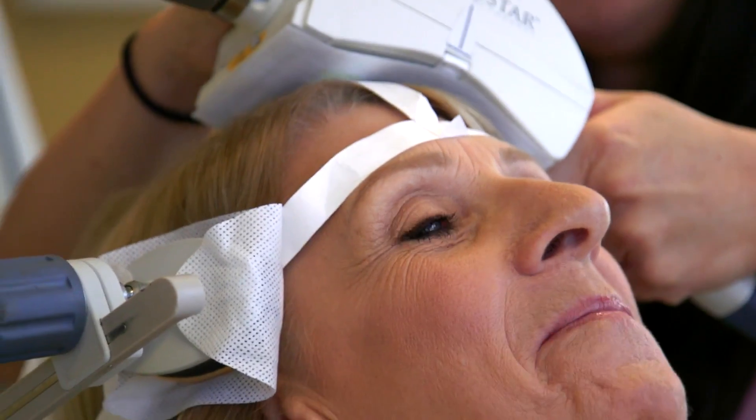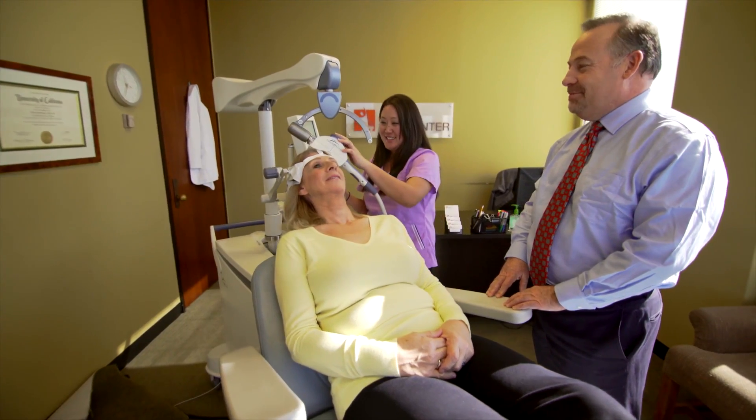The way I like to describe NeuroStar to my patients is that we're using an MRI-strength magnet. That magnet is placed on the left front portion of the head. We're there to target an area of the brain that we know is involved with mood regulation — it's called the dorsolateral prefrontal cortex.